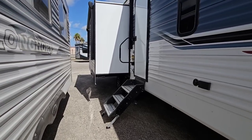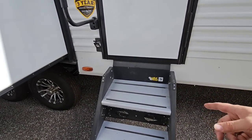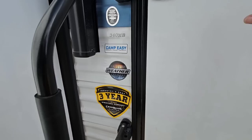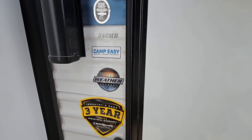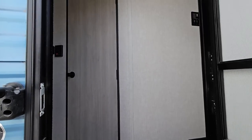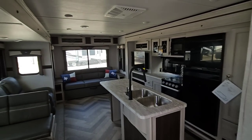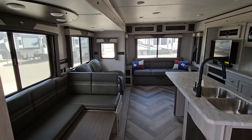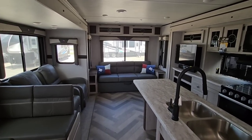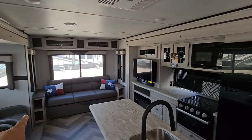We're going to take a look inside of this Longhorn. This actually has the Lippert solid steps on it — this is going to be the 340 MB. Let's see what's going on in here. You get greeted with the hallway. Wow, this is actually pretty nice — pretty impressive.